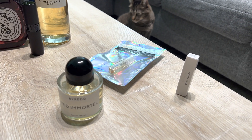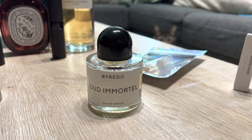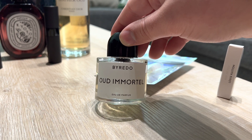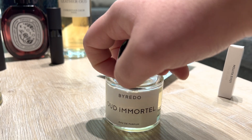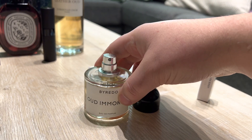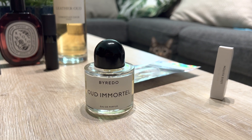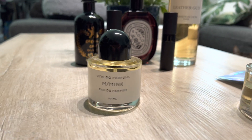Going back to this Oud Immortal — this is a 50ml, a partial but still a pretty good amount. I've worn it about three times now and I'm really enjoying it. Not really sure where the oud is, but it's in the backbone — in the base. Really good stuff, not harsh at all.